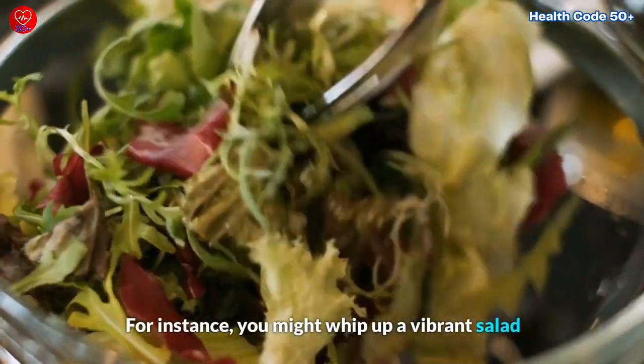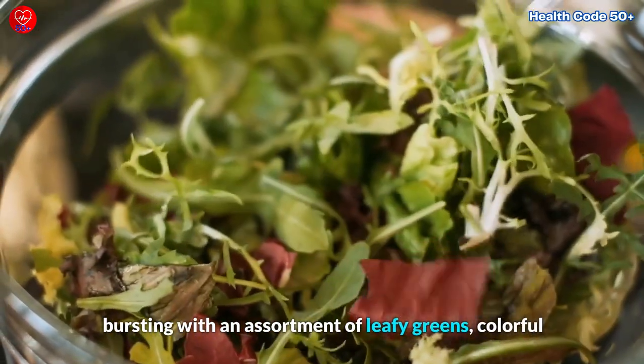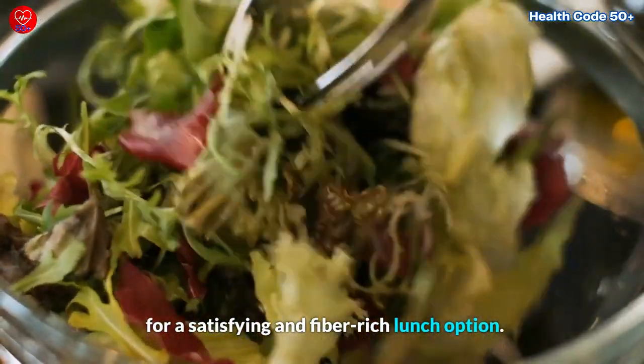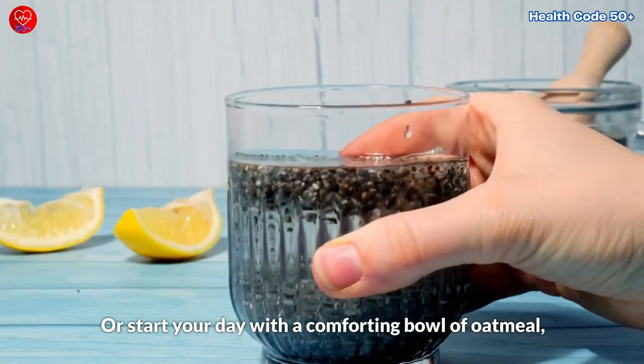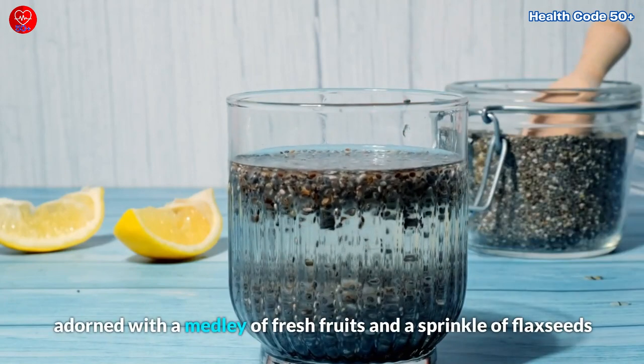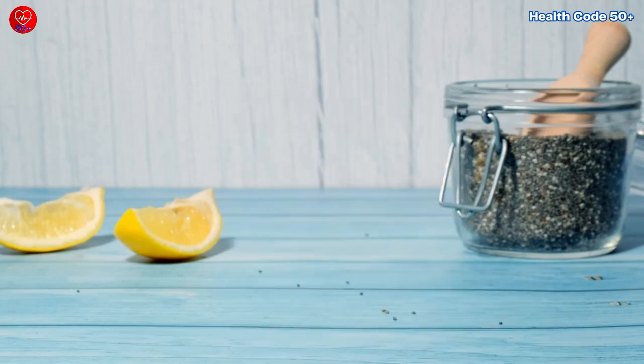For instance, you might whip up a vibrant salad bursting with an assortment of leafy greens, mixed veggies, and protein-packed chickpeas for a satisfying and fiber-rich lunch option. Or start your day with a comforting bowl of oatmeal adorned with a medley of fresh fruits and a sprinkle of flax seeds, to add an extra dose of fiber and omega-3 fatty acids to your morning routine.